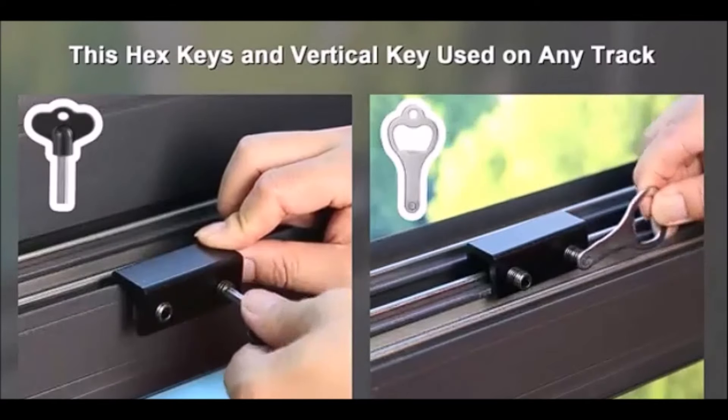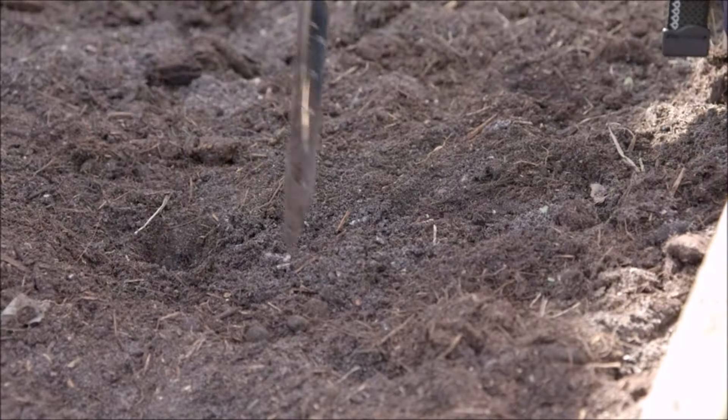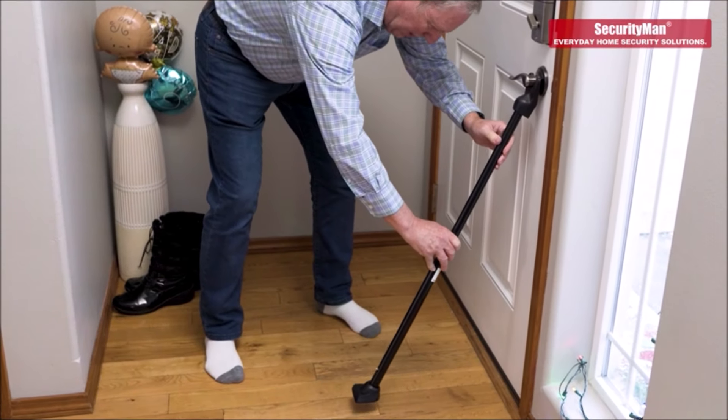Welcome back to our channel. Today, we're diving into the world of home gadgets with 10 cool tools and gadgets for home use available on Amazon. These gadgets will make your daily chores easier and more efficient. Let's get started.